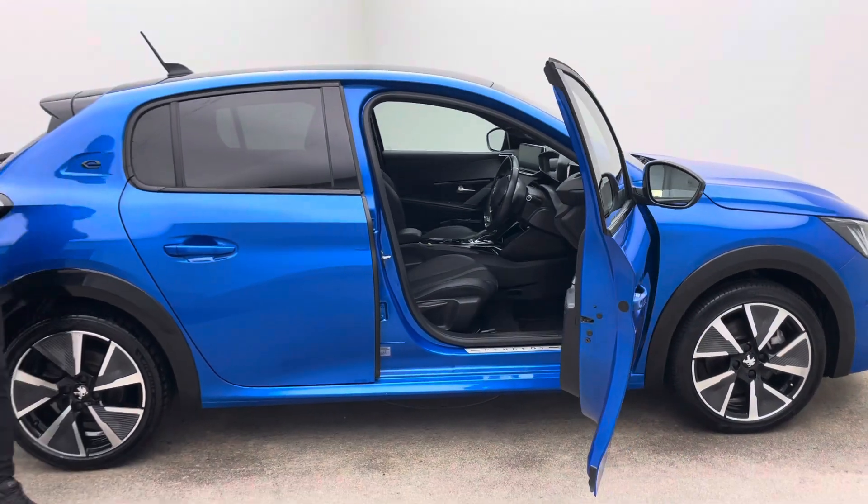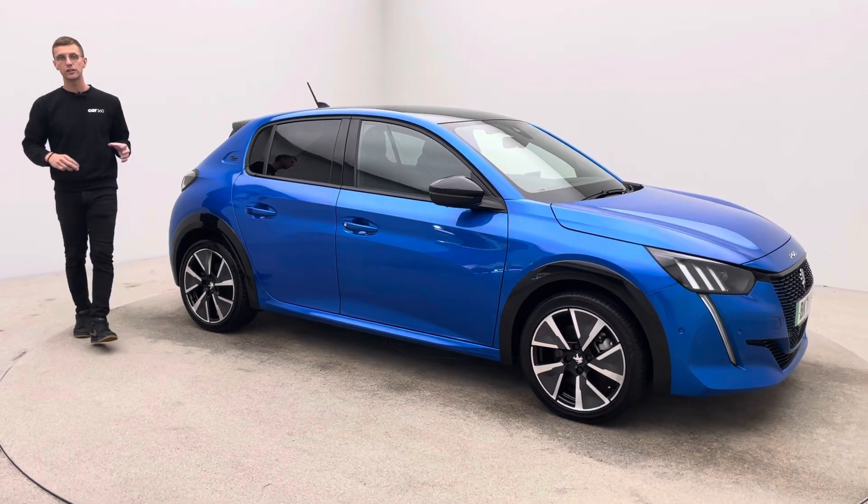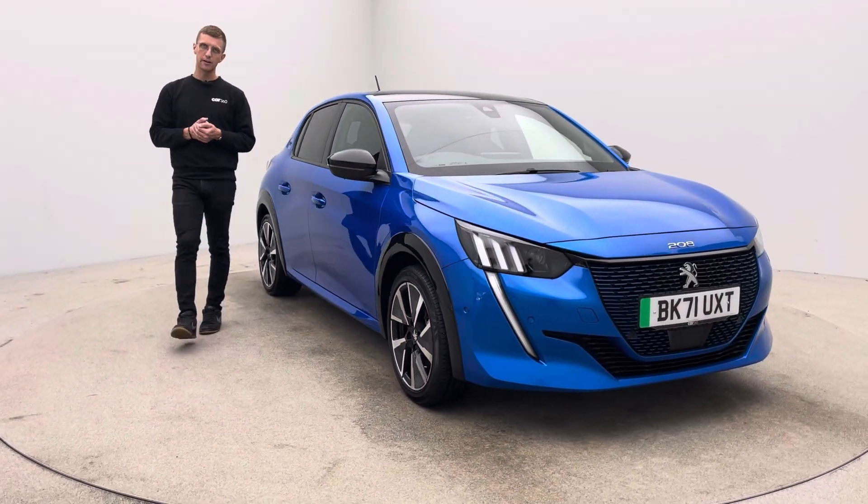We offer a full battery health check as well with all of our cars, something I would highly recommend requesting and getting whether it's this car or any other vehicles that you purchase that are EVs — make sure you get a battery health check done.